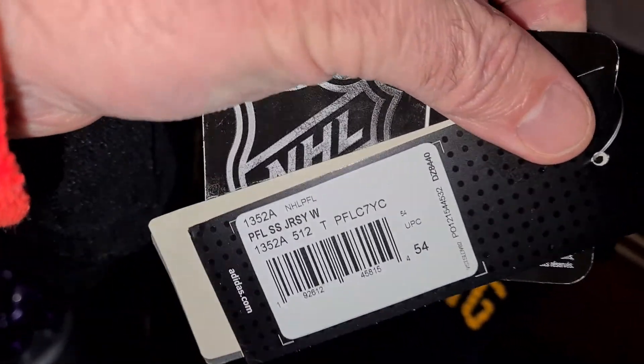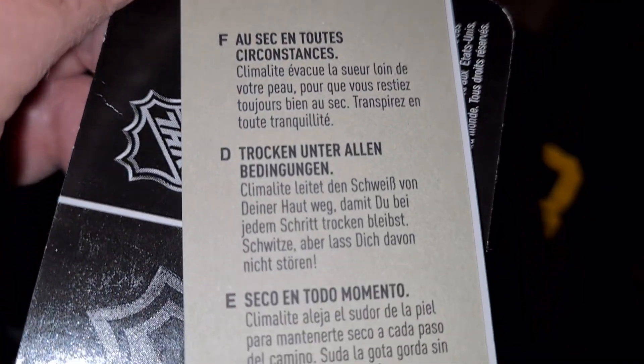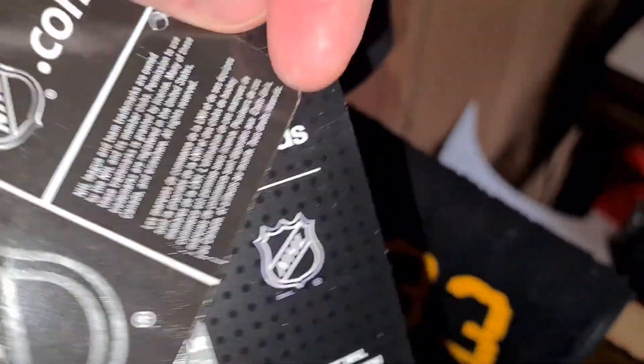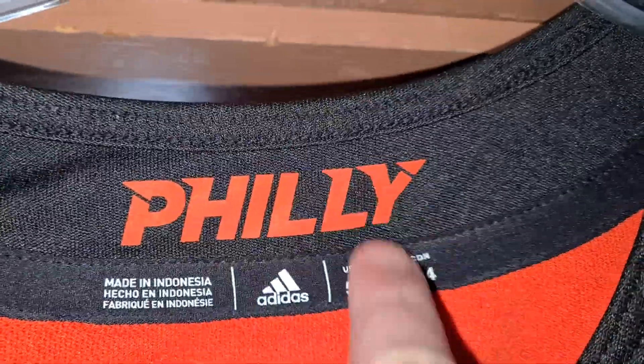Here's the tags. Because that's how you know it's a true authentic jersey, among a couple other things. Stay dry, baby, stay dry. The tags always take the longest. The hologram hasn't changed in years.